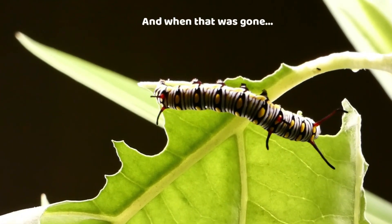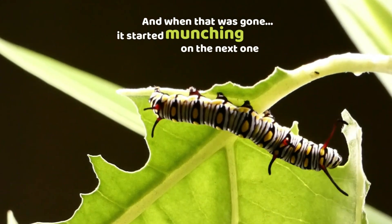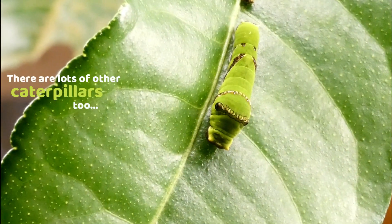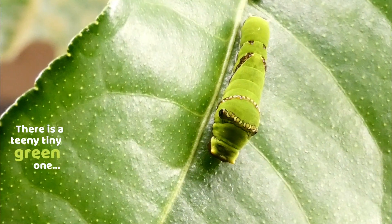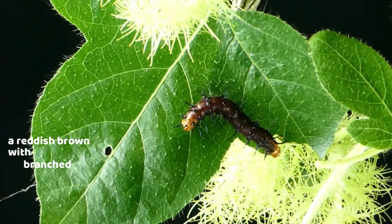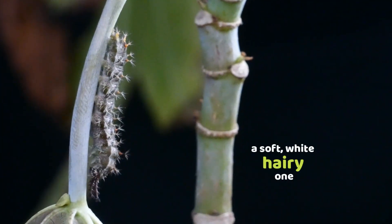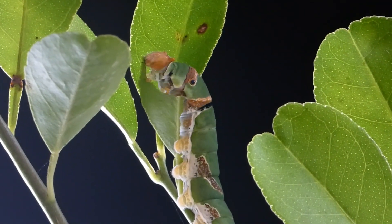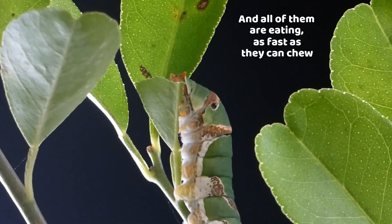And when that was gone, it started munching on the next one. There are lots of other caterpillars too — there is a teeny tiny green one, a reddish brown with branched spines, a soft white hairy one, and a big fat fuzzy one. And all of them are eating as fast as they can chew.